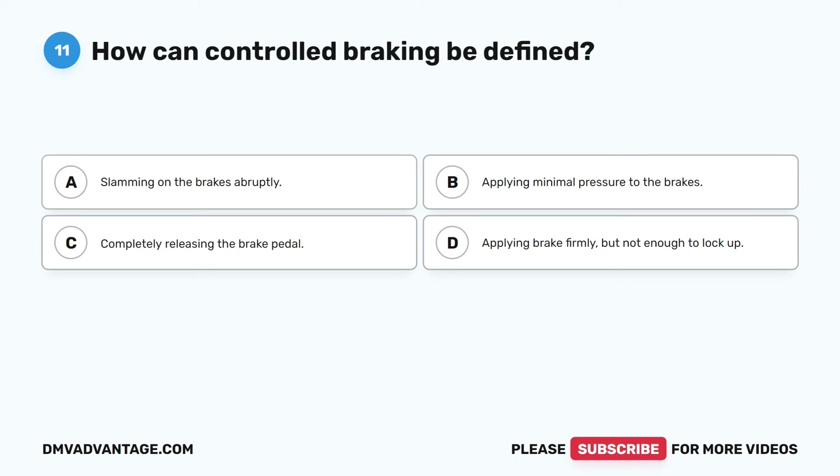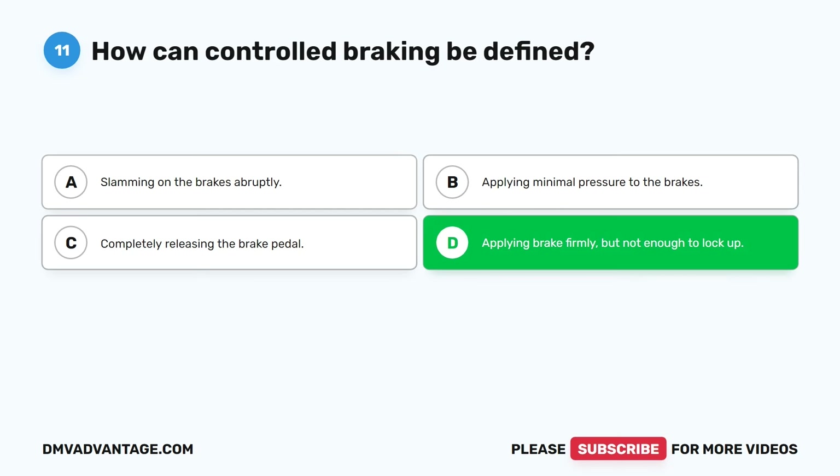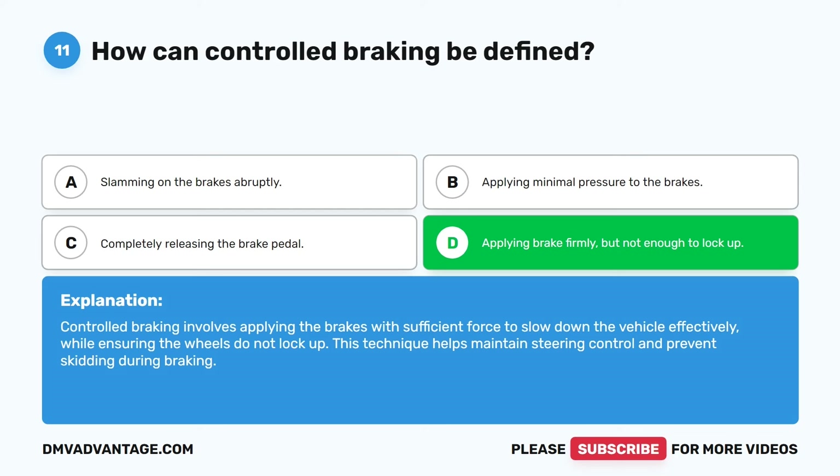Question eleven. How can controlled braking be defined? A. Slamming on the brakes abruptly. B. Applying minimal pressure to the brakes. C. Completely releasing the brake pedal. D. Applying brake firmly, but not enough to lock up. The correct answer is D. Applying brake firmly, but not enough to lock up. Controlled braking involves applying the brakes with sufficient force to slow down the vehicle effectively while ensuring the wheels do not lock up. This technique helps maintain steering control and prevent skidding during braking.